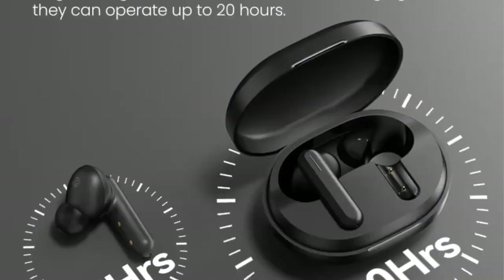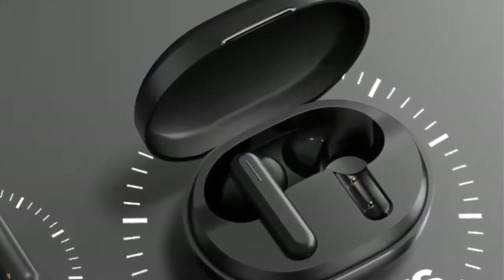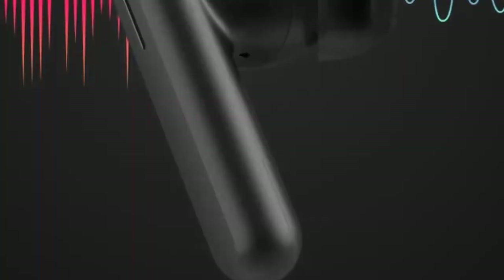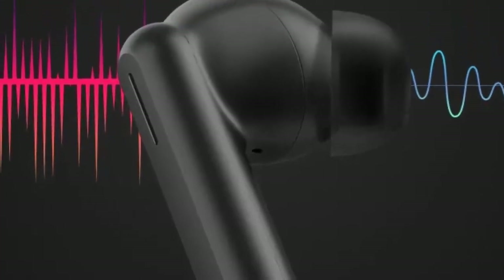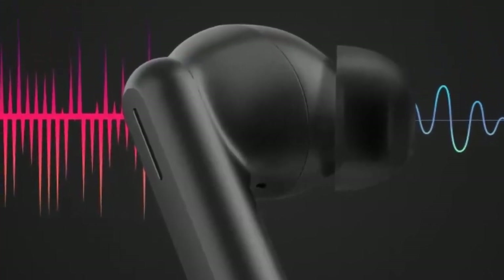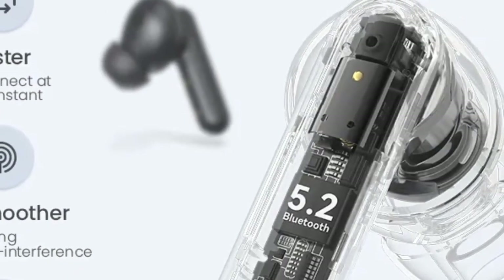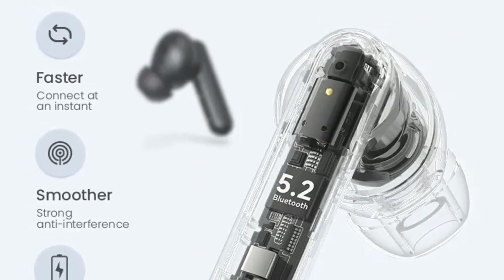Both earbuds can be switched between mono and stereo as they both have their own chip, so it's easy to switch between left and right in case one is low on charge. To recharge the buds you get a well-made charging case that can extend the battery life for up to 24 hours. The earbuds also come with super soft silicone tips that provide a secure fit without leaking sound.